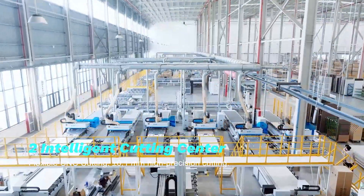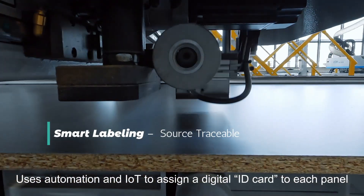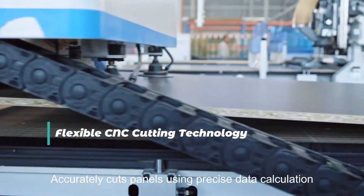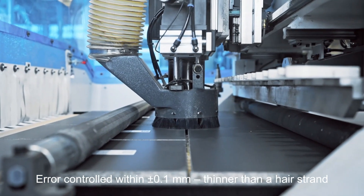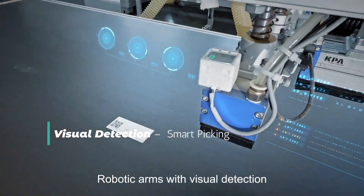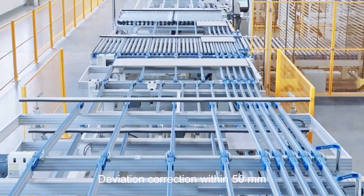Intelligent cutting center. Smart labeling, source traceable — uses automation to assign a digital ID card to each panel. Flexible CNC cutting technology accurately cuts panels using precise data calculation, with error controlled to a tolerance of 0.1 mm, thinner than a hair strand. Visual detection and smart picking: robotic arms with visual detection enable smart picking of nested panel pieces, with deviation correction within 50 mm.